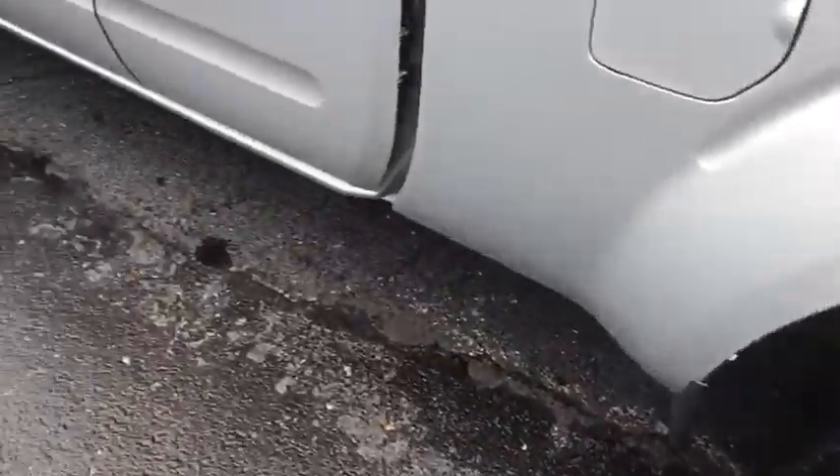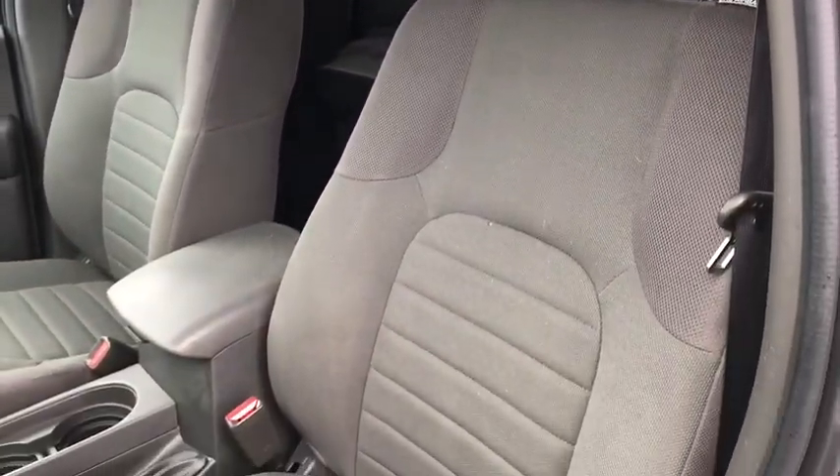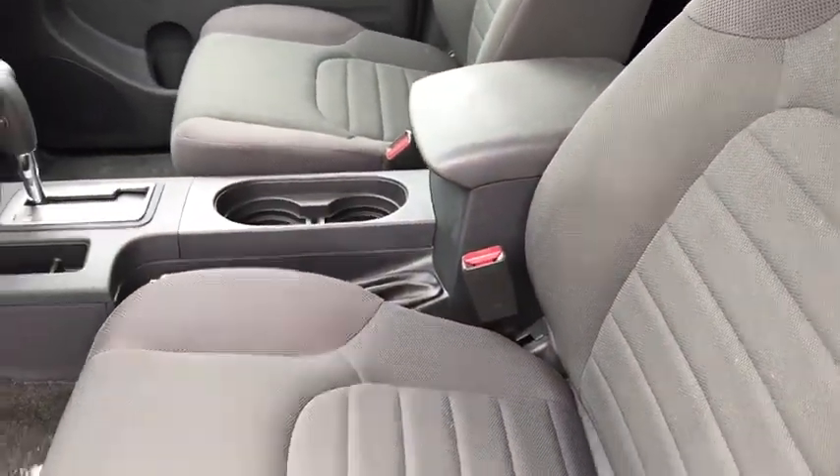Here are some of this vehicle's great options: traction control, steering wheel audio controls, dual airbags, power steering, cruise control, and four-wheel disc brakes.